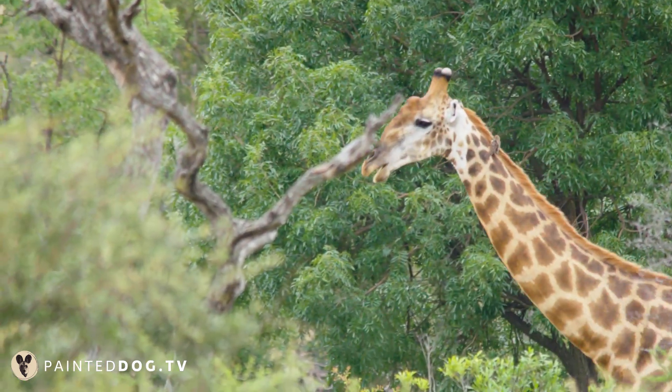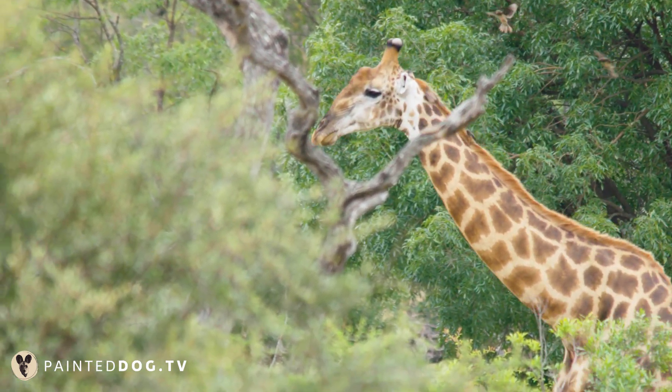If you've ever watched a giraffe you surely know that they do walk in a very elegant and swift way. Interestingly, the giraffe is not able to move one single leg at a time, so they will always move two legs simultaneously.